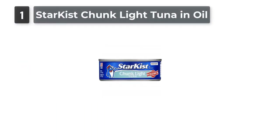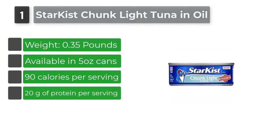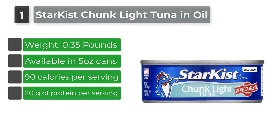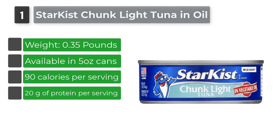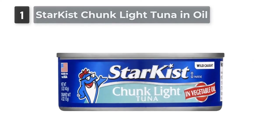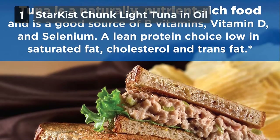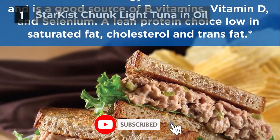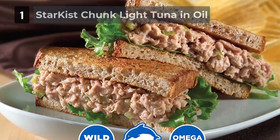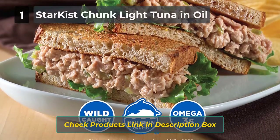Number 1: Star Kissed Chunk Light Tuna in Oil. Star Kissed is a company committed to responsible fishing practices. All their products, including canned tuna, are produced sustainably. Apart from chunk light tuna in oil and water, Star Kissed also has albacore tuna in water and oil. One of the biggest advantages is convenience — the fish is already chopped into chunks, making it easy to use in all types of dishes. The tuna tastes fresh and meaty, and since it is preserved in brine, the flavor is mild.